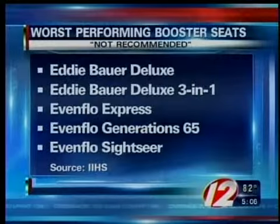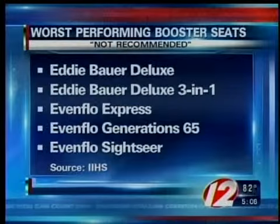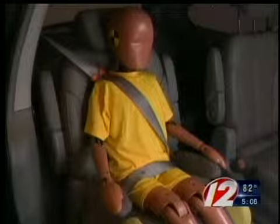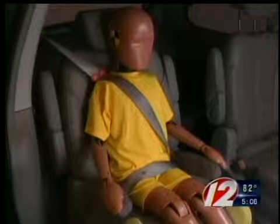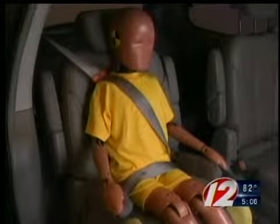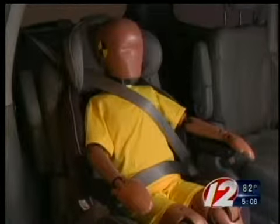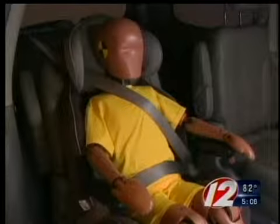The worst performers are ones the Institute doesn't recommend because they do a poor job of fitting seatbelts. A good booster is one that routes the lap belt across the child's upper thighs and positions the shoulder belt at mid-shoulder. A poor belt fit is too high on the abdomen, and the shoulder belt is too close to the neck.